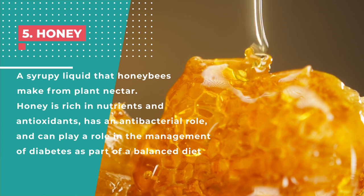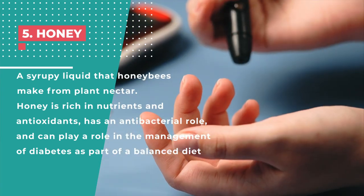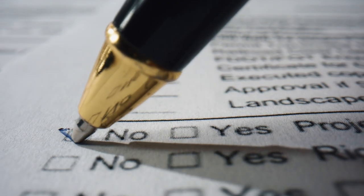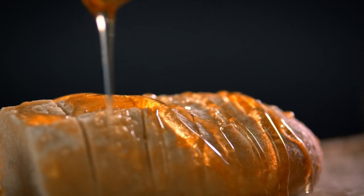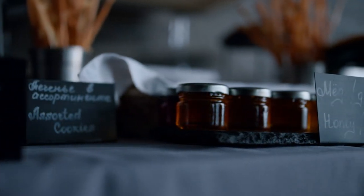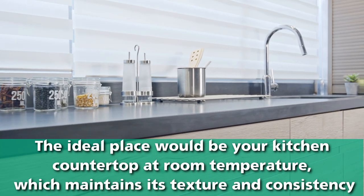Number 5: Honey. Honey is a syrupy liquid that honeybees make from plant nectar. It's rich in nutrients and antioxidants, has an antibacterial role, and can play a role in the management of diabetes as part of a balanced diet. Storing honey in the fridge can change its texture and make it thicker, like dough — it begins to crystallize. If you want crystallized honey to regain its texture, put the jar in warm water. It should always be kept in a cool, dry place away from sunlight. According to New Zealand-based honey company Manuka Corner, honey has an indefinite shelf life even without preservatives due to its high sugar content. The ideal place is your kitchen countertop at room temperature, which maintains its texture and consistency.